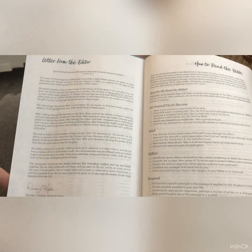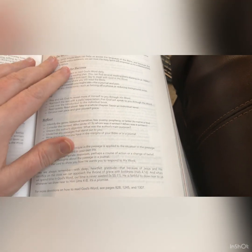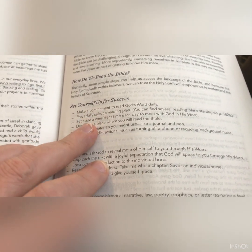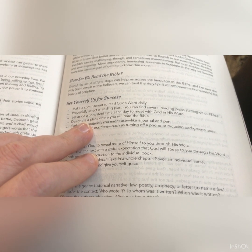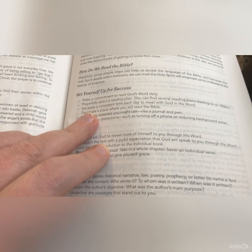This is just a regular table of contents in the order that the books are written. You have a letter from the editor and a 'How to Read the Bible' section — I always like that. It says: set yourself up for success, make a commitment to read God's Word, daily prayerfully select a reading plan. You can find several reading plans starting on page 1826.